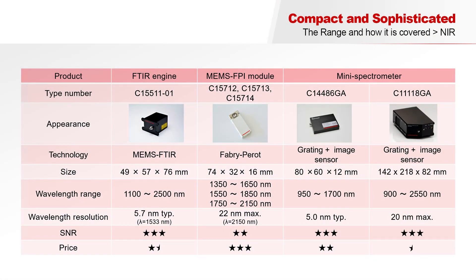To conclude the theoretical part, you can have a look at this table where the interferometric devices are compared to conventional grating spectrometers. If you need, you can briefly pause the video or just contact us — we are happy to help.